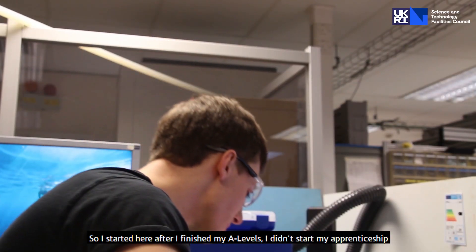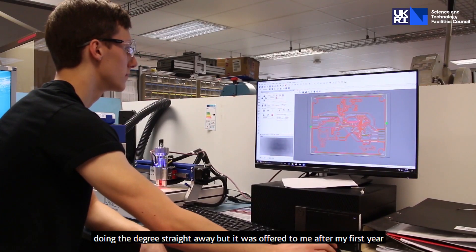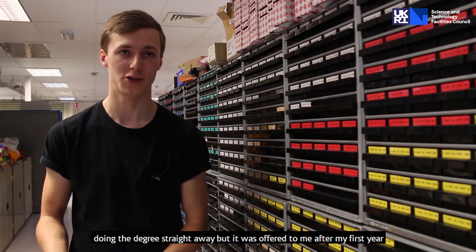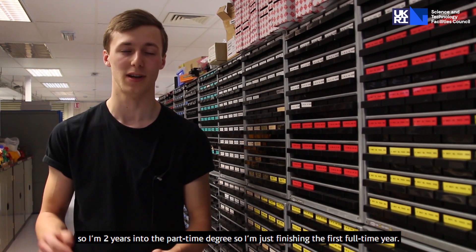I started here after I finished my A-levels. I didn't start my apprenticeship doing the degree straight away, but it was offered to me after my first year, so I'm two years into the part-time degree and just finishing the first full-time year.